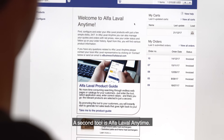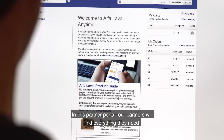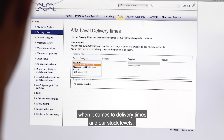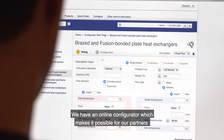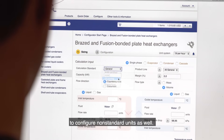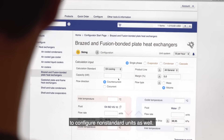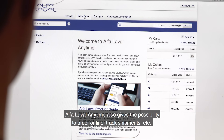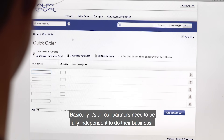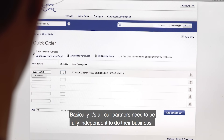The second tool I'm going to talk about is Anytime. In this partner portal, our partners will find all they need when it comes to delivery times or stock levels. We have an online configurator which makes it possible for our partners to configure non-standard units as well. It also gives the possibility for them to order online and to track shipments online. So basically it's all our partners need to be fully independent to do their business.